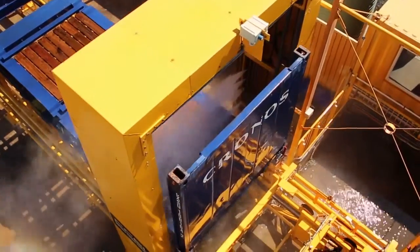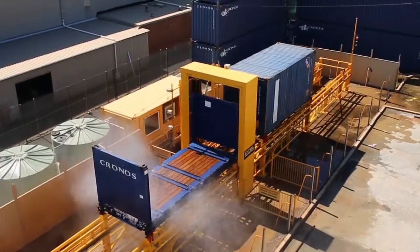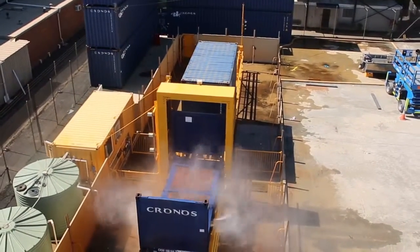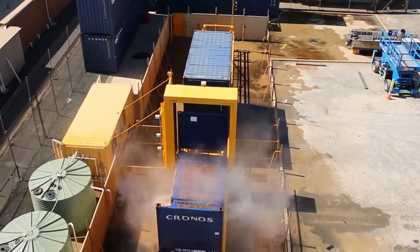Only one operator is required for the whole process of loading, cleaning and unloading assets, making this a world-class cost-saving and safe work environment. Consistent and quarantine compliant wash results can now be achieved in a fraction of the time with this machine. Let us show you how.